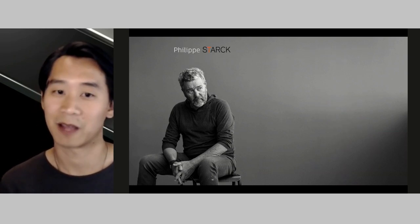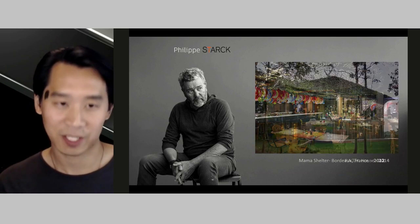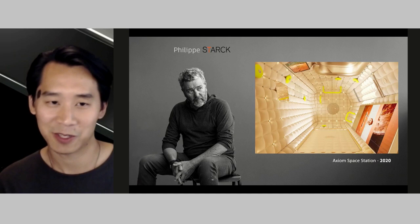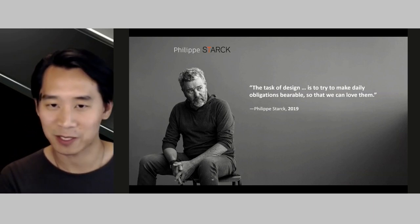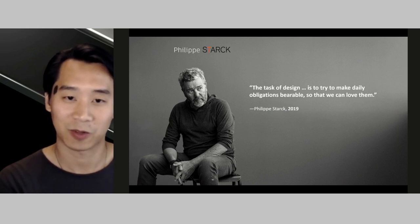Stark has been practicing for over 40 years in product design, interior design, architecture, transportation, and even space tourism. His studio manages about 200 projects a year. His design principles focus on using less material to create more efficient products and, in turn, what he considers more human products. He says, 'The task of design is to try and make the daily obligations bearable so that we can love them.'